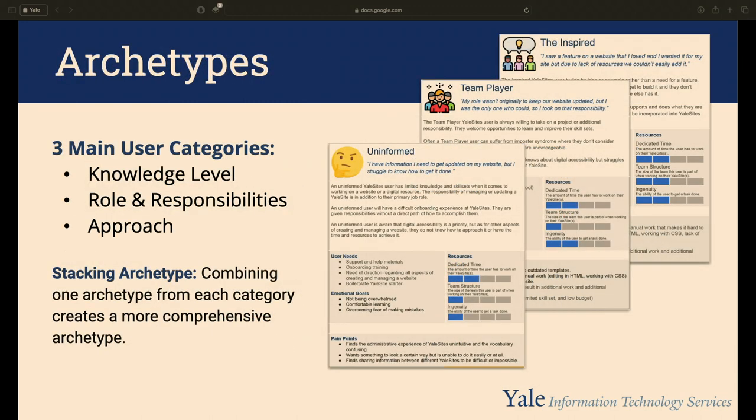After collecting user data, we produced reference material including user archetypes. We identified three top-level categories — knowledge level, roles and responsibility, and approach — with three archetypes under each, totaling nine. This stackable structure creates comprehensive combo users. For example: 'uninformed' (doesn't know much about Drupal), 'team player' (managing the site isn't their full-time role), and 'inspired' (sees a feature elsewhere and wants it on their site).